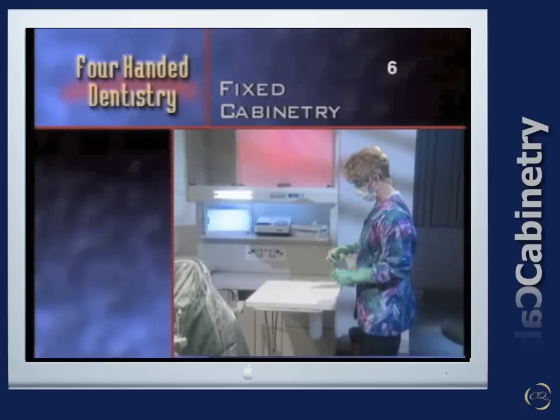Fixed cabinetry should be kept to a minimum, positioned to provide for maximum floor space, and positioned so the assistant can gain access to backup materials as needed.